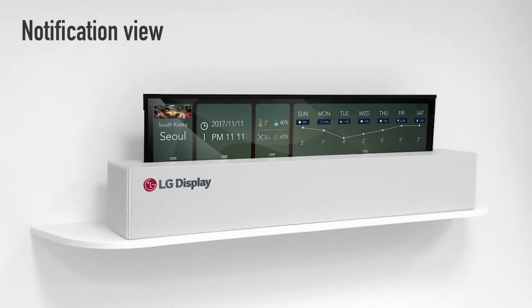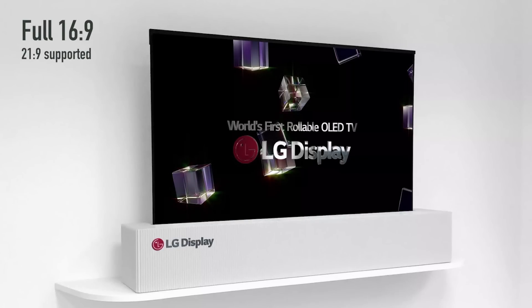Not to be outdone by Samsung's concept TV, LG released the rollable 65-inch TV. This thing rolls up and rolls down — a flexible OLED panel. And I'm excited about the space-saving potential for this concept.